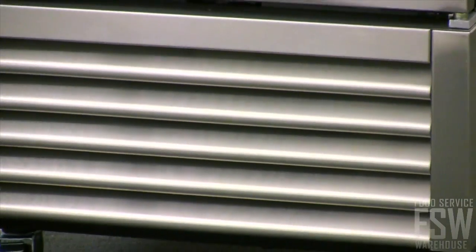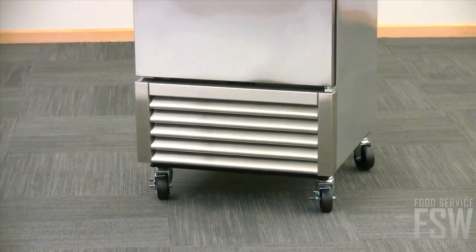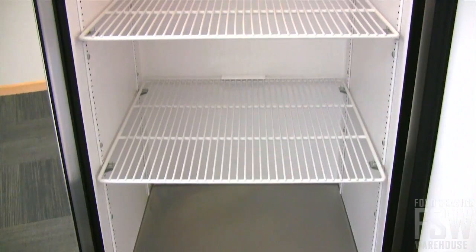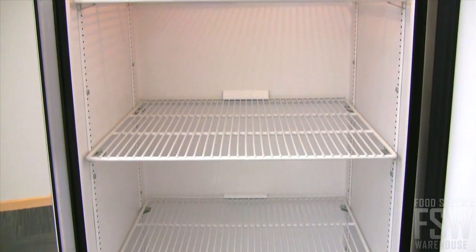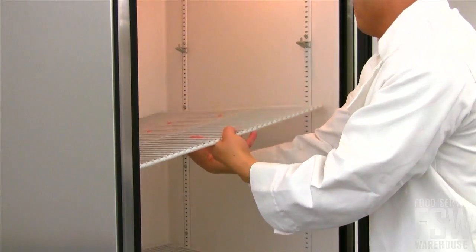This freezer has a bottom-mounting compressor that is easy to service and reduces employee back strain by making it easier to access the bottom shelf. The unit comes with three PVC coated wire shelves that can be adjusted in one-half inch increments using the chrome plated shelf clips.